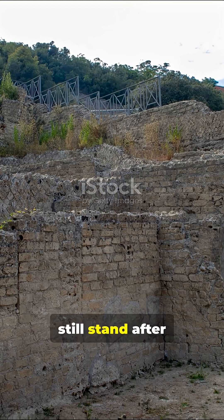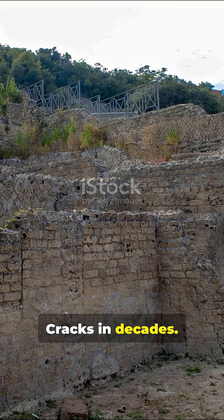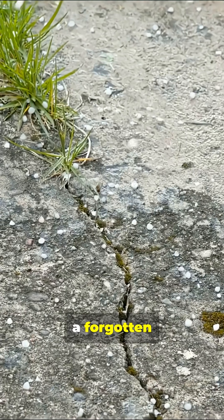Ancient Rome built structures that still stand after 2,000 years. But our modern concrete? Cracks in decades. Why? The secret lies in a forgotten ingredient.